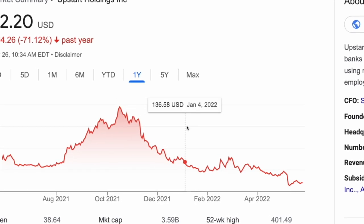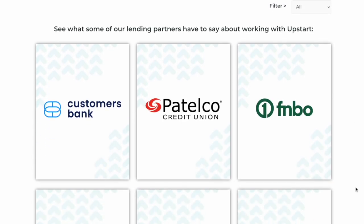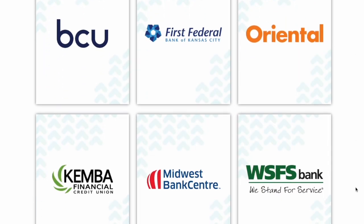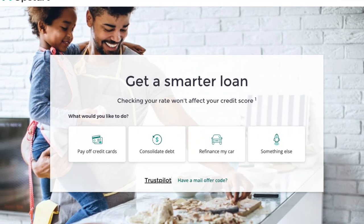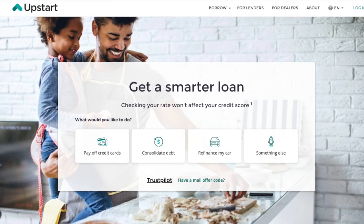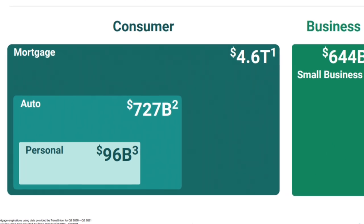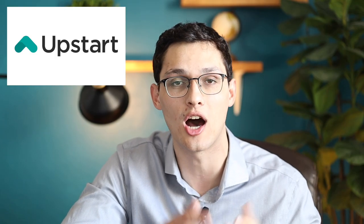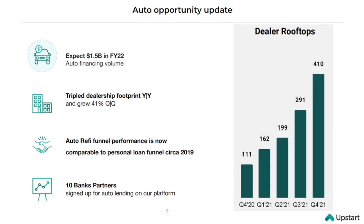While Upstart's stock price has been declining, nobody's been questioning the quality of their actual product, which they've continued to gain more and more banking customers for. Up until this point Upstart has been very focused on the personal loan market and they've been completely dominating that space. But they're now also moving into larger markets such as auto lending and home mortgages. They're still in the early stages of auto lending, but if they have the same success there that they had in personal loans, this could easily quadruple the size of Upstart in a relatively short amount of time.